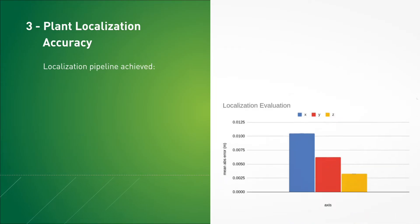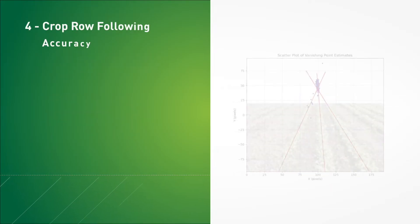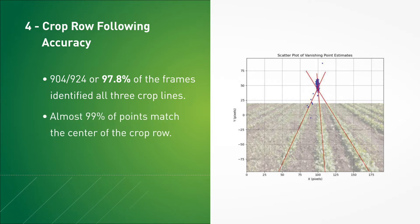During in-lab testing, the PhoenixBot localization algorithm achieved a mean positioning error of less than 11 millimeters in the X, Y, and Z directions. Using video data during on-site testing, 904 out of 924 frames — or 97.8% of the frames — identified all three crop rows for use in navigating, and with the exception of 11 outliers, nearly 99% of our headings visually match what seems to be the center of the crop row.